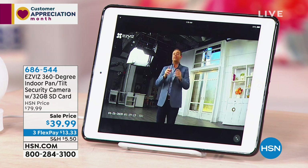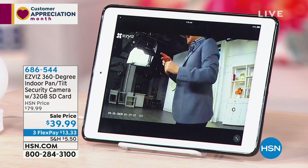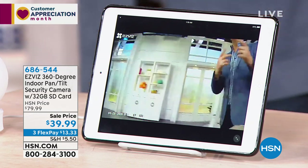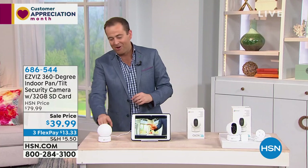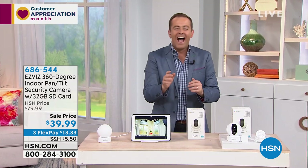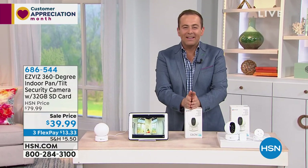That is genius technology. I have presented another camera that does the same thing — I can't get away from it. I have presented a similar camera. It was $149. This is $39.